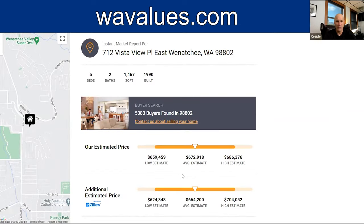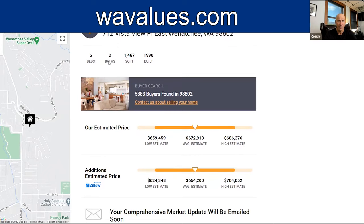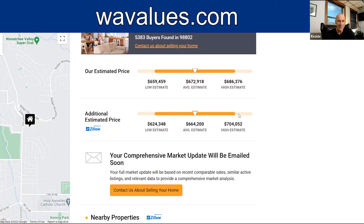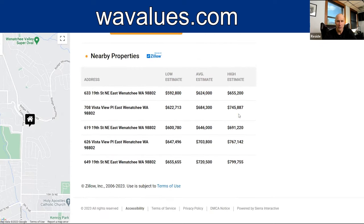You also get the report sent to your email, and you can see 712 Vista View Place — lots of information. It's actually a five-bedroom, two-bath house. Estimated range: $672,000, with a high of $683,000. It even gives you the Zestimate and some of the Zestimate information, and also nearby properties.